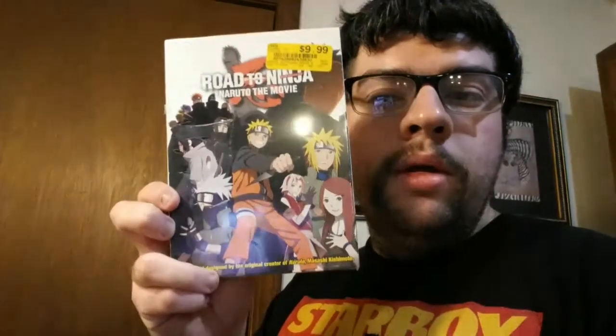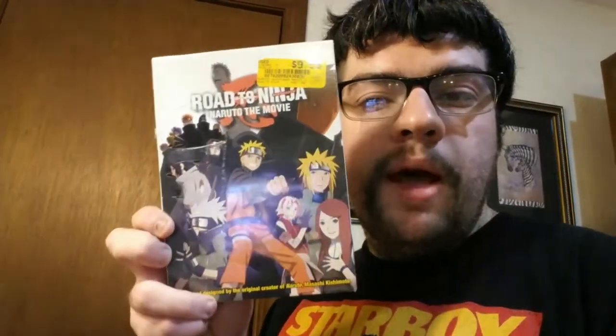I got this at Vintage Stock. I haven't opened it yet. It was used for $10. It was Road to Ninja: Naruto the Movie on DVD. I haven't seen this one yet, so it's pretty cool.